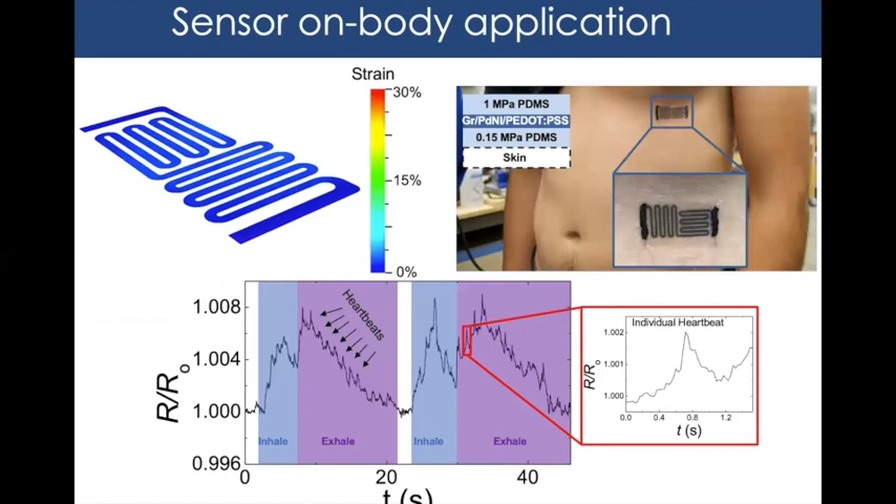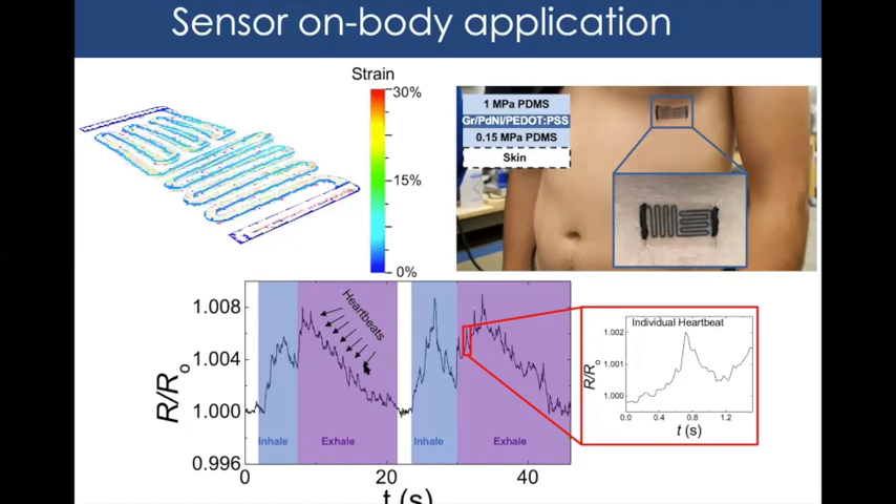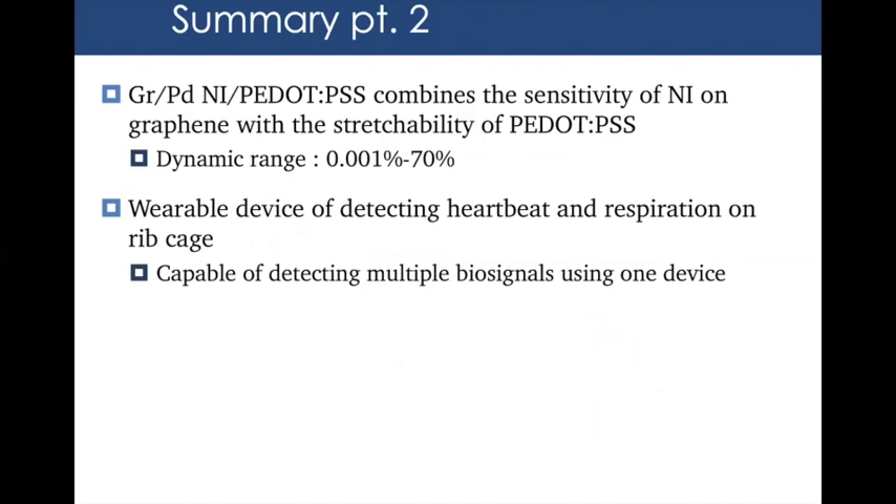For the proof-of-concept study, we attached a tattoo version of the device to a lab member's body. As shown in the results, we were able to simultaneously detect more than one biosignal: the colored rectangles indicate instances of inhalation and exhalation, while the small peaks along the trace represent individual heartbeats. This confirms the device can detect multiple biosignals using a single material.